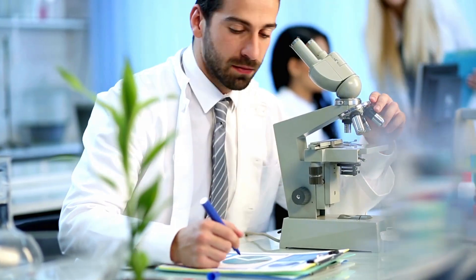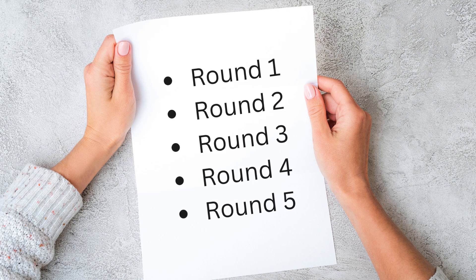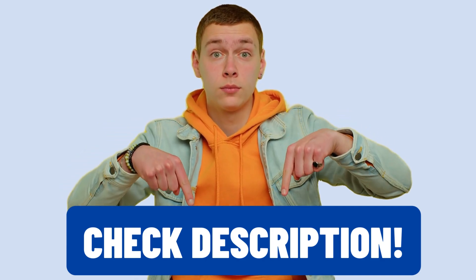So, in this video, we will analyze them on five critical factors to determine which is the best value for your money. As always, you'll find links to exclusive discounts in the description below.